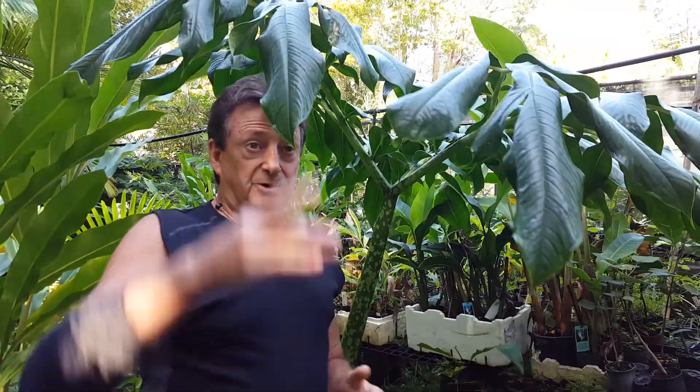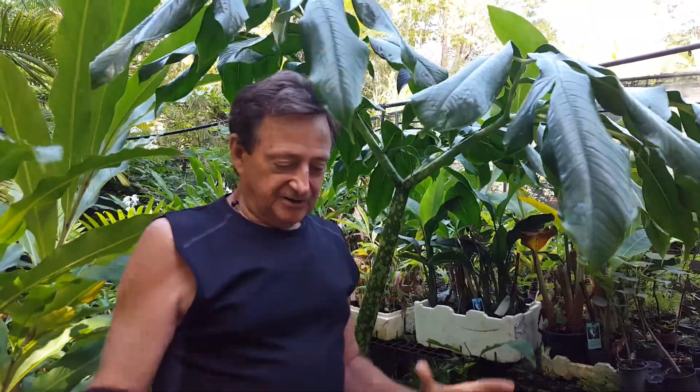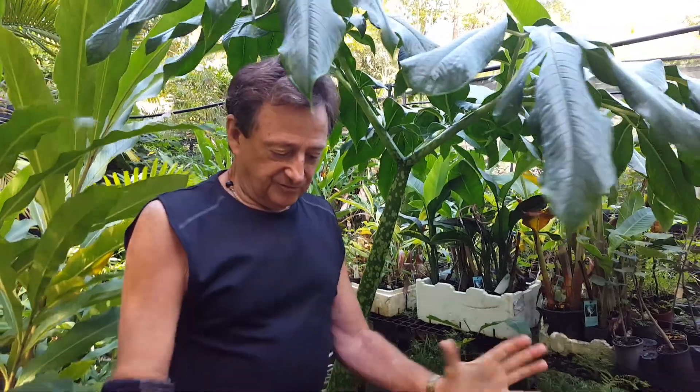This is in the aroid family, Araceae. They have a spadix that goes up like that — like an anthurium, only this is a super large one — and they have a spathe like that. The spadix on this one is up to three meters high when it flowers.